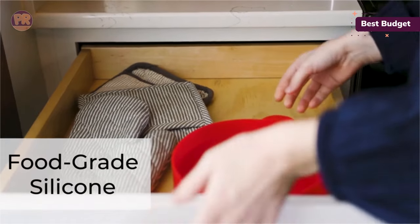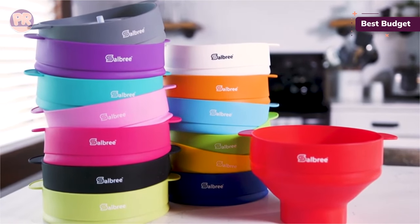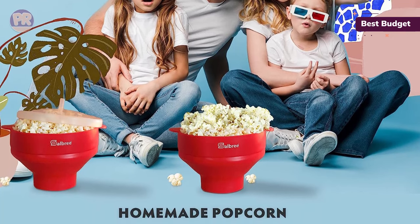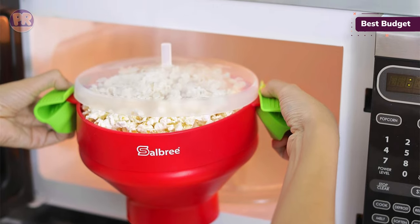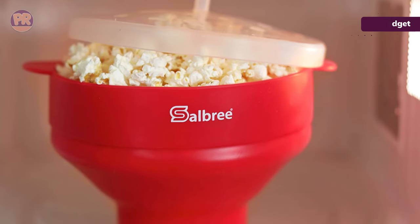This popcorn maker doesn't need any oil or butter to pop kernels to perfection, and we like the convenience of temperature-safe handles that make it easy to remove from the microwave immediately after popping. Some users reported that this budget-friendly popcorn bowl left behind several unpopped kernels. Plan for a 2–4 minute cook time, listening for a 3-second pause between pops to ensure you pop as many kernels as possible without burning anything.